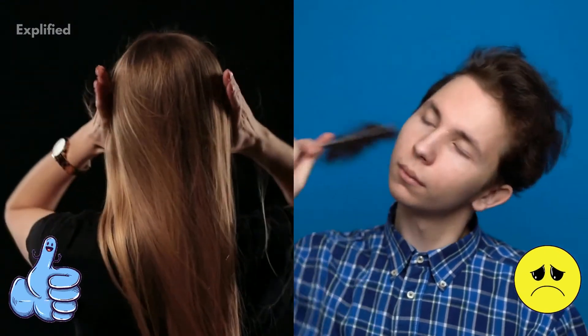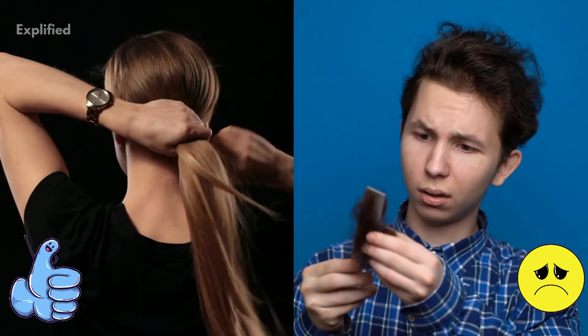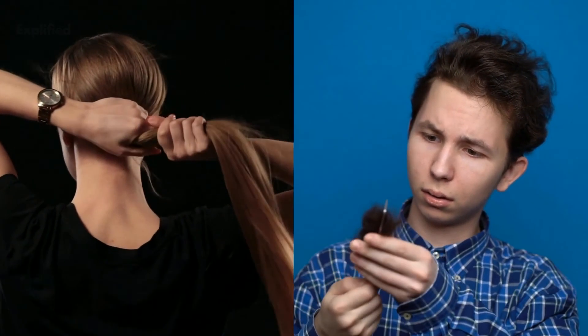At the end of the day, hair growth varies from individual to individual. Your nutrition, hair care and genetics play a vital role in hair growth.